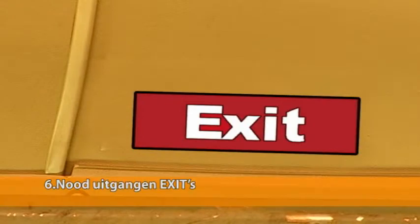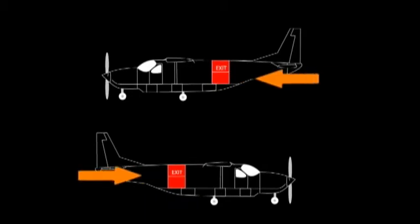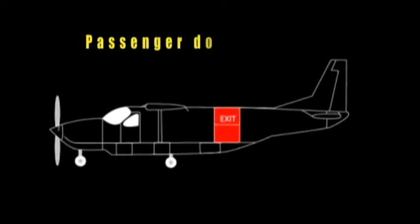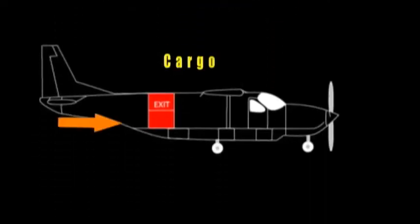In the incidence of an emergency landing, you will have to exit the aircraft through the emergency exits. The Caravan aircraft has two clearly marked emergency exits in the passenger compartment. The first exit is the passenger door on the right-hand side of the aircraft and the second is the cargo door on the left-hand side of the aircraft.